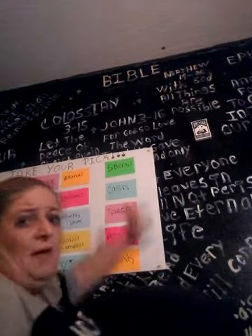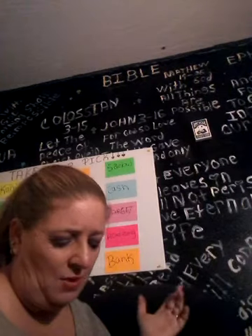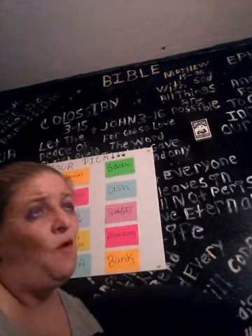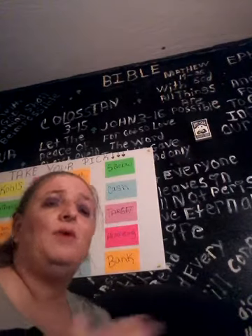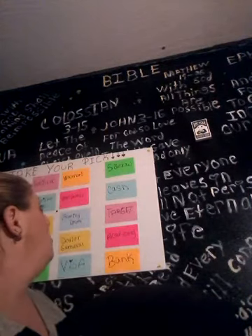If I pick Five Below, that means I go to Five Below and buy whatever I want. Right now I want to get the Connect Four game, but my husband told me to wait until we get our income tax and then we'll go get the game — I want to play it with my mother-in-law in the living room. You've also got Walmart and Walgreens on the board.